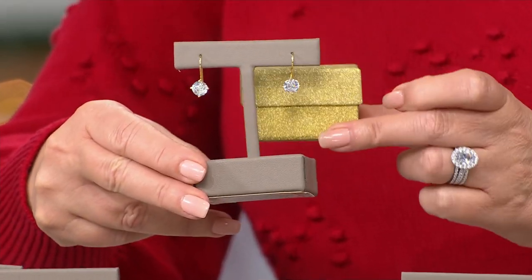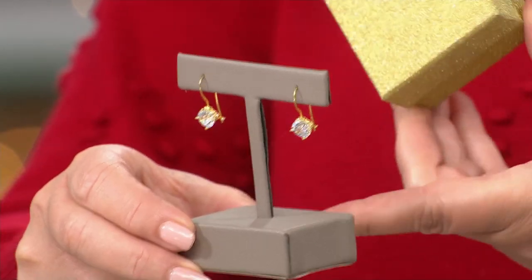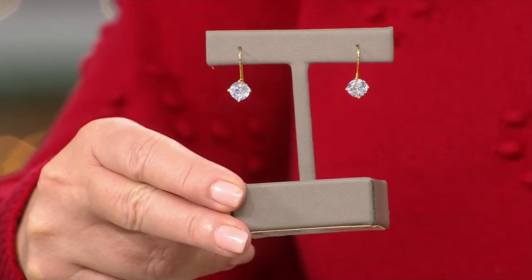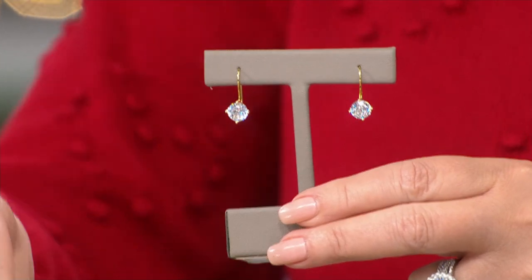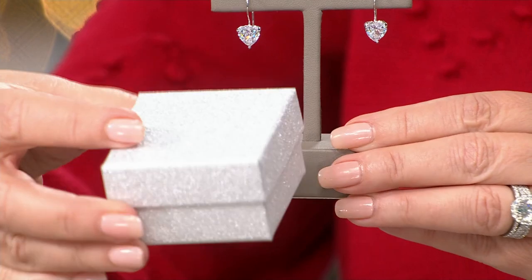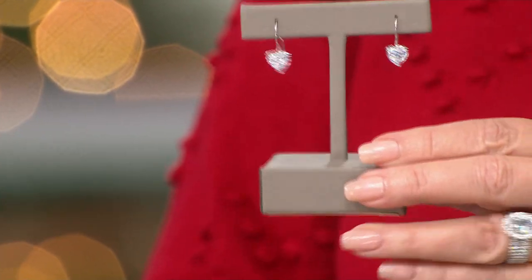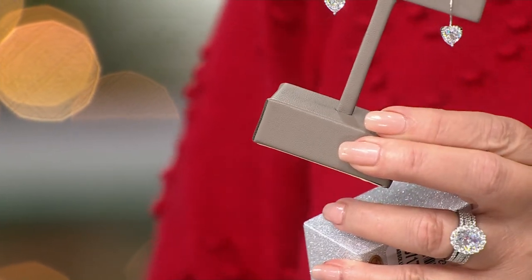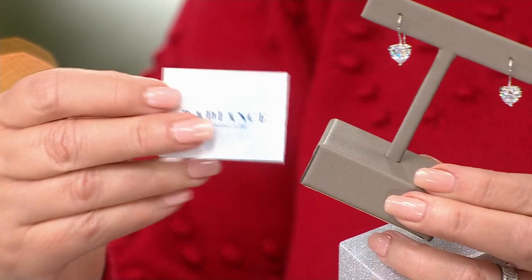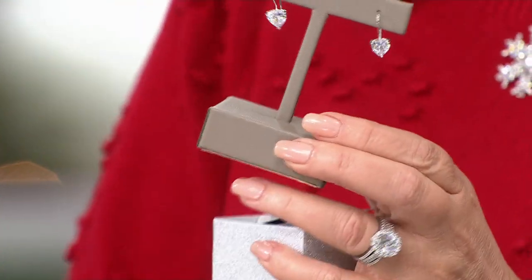If you are ordering the gold, you get this pretty gold box — the sparkles don't come off in your fingers. And if you're ordering the white, you get this beautiful silvery sparkle box. So it really does make a beautiful presentation as a gift. You also get your Radiance Romance card inside the box that talks more about our beautiful stone — it makes a really fun presentation for somebody or just a beautiful treat for you.